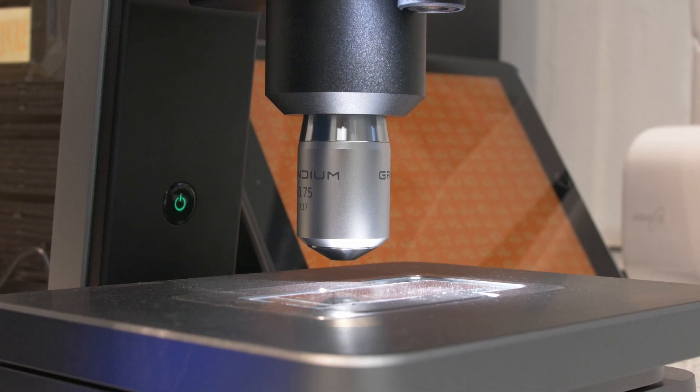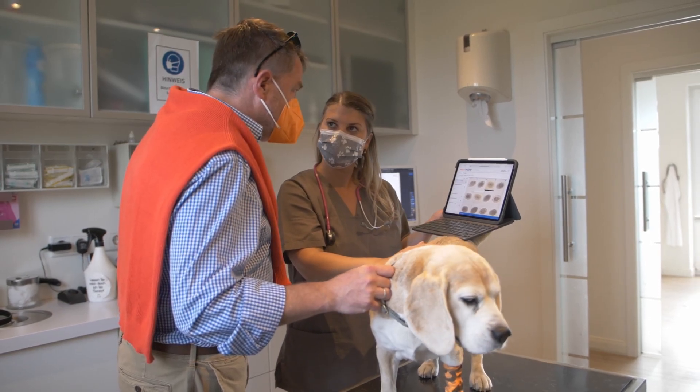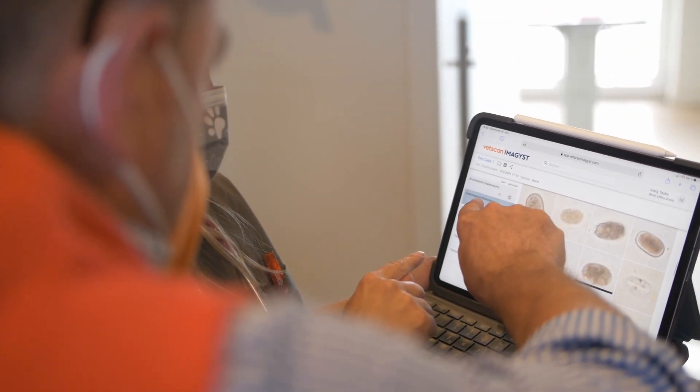Rather than waiting like with a typical reference laboratory where you have to send out a sample, you have to wait for the sample to be picked up, and then you'll get the results maybe the next day — we're able to do that all in under 24 hours. It's really groundbreaking because time is so precious at a veterinary clinic.